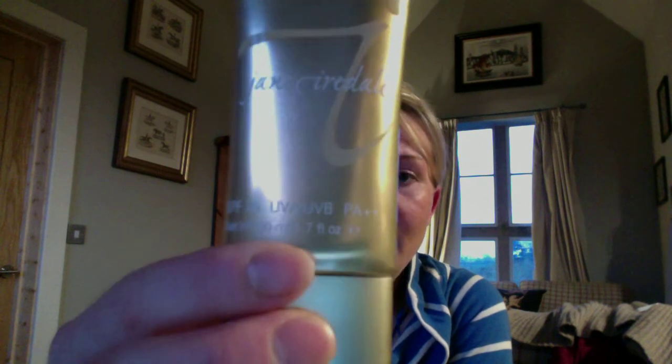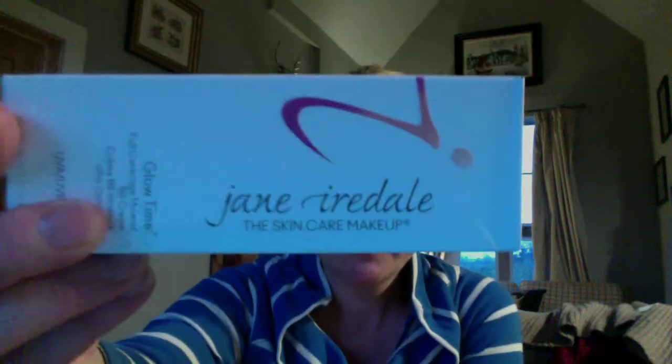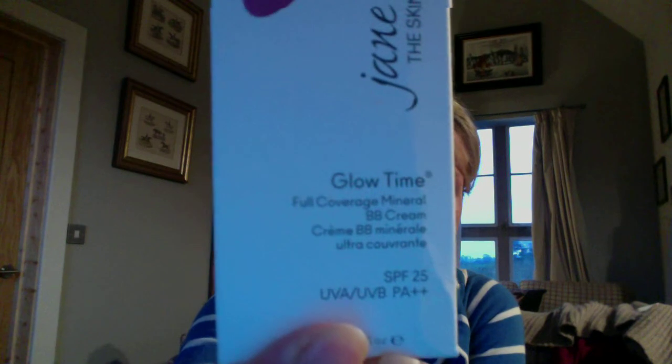Here it is — it's called Glowtime by Jane Iredale. It has SPF 25 in it as well, so you're also protecting your skin when you're wearing it, without having to put sun cream on separately. It's a great product and I would really recommend it. This is the box it comes in, and I seriously recommend it as a really nice product to use every day.